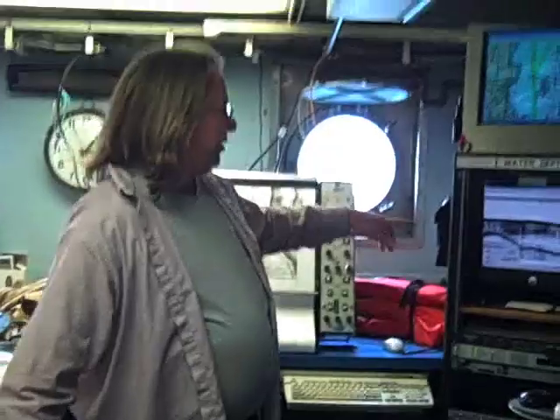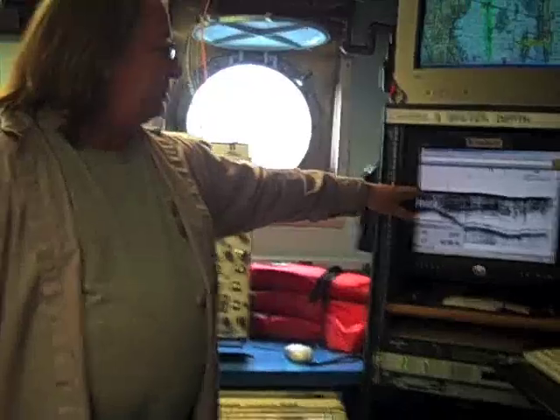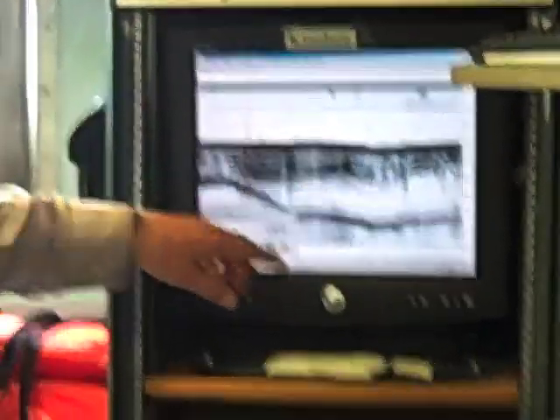Behind me is the basic suite of equipment that all the scientists use. Over here we have an echo sounder that gives us bottom depth, which is this top line here, but as you can see from the contours, we're actually looking into the sub-bottom and seeing various rock layers that are down underneath the mud and sediment.